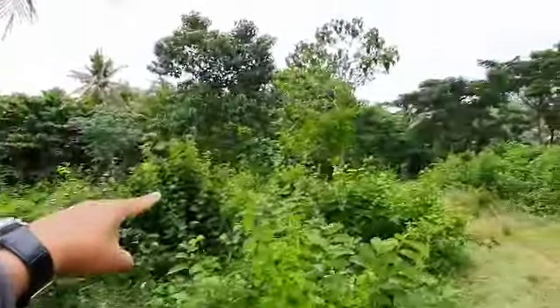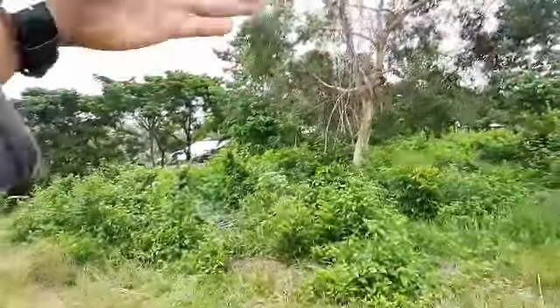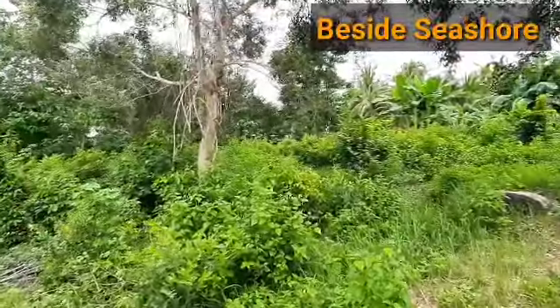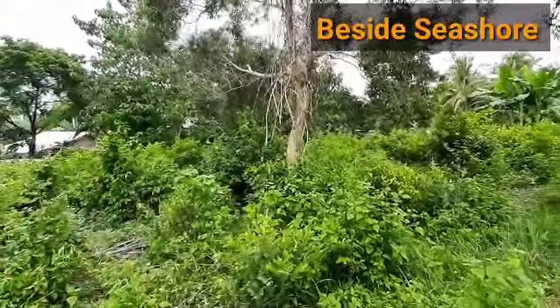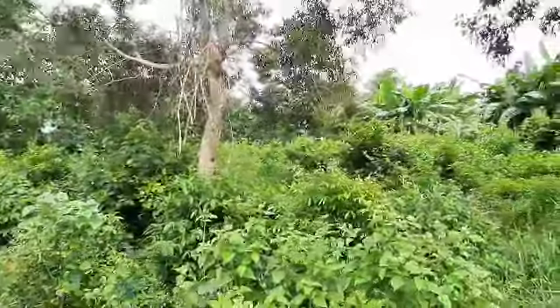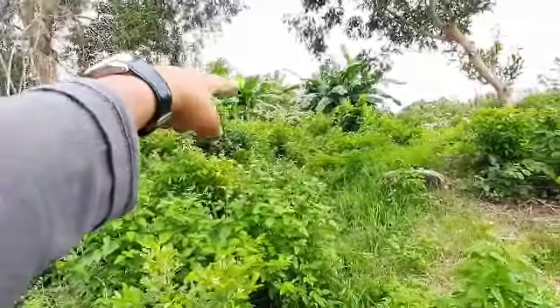Hindi kayo malugi guys, kasi sa likod dagat na yan at mayroon pang mga views dyan sa likod. So kung interested, bilhin ninyo tong lupa na to — kontakin nyo lang tong cellphone number sa comment section at sa itaas.